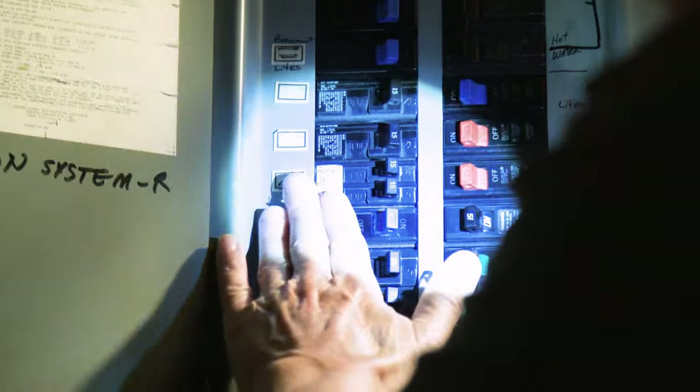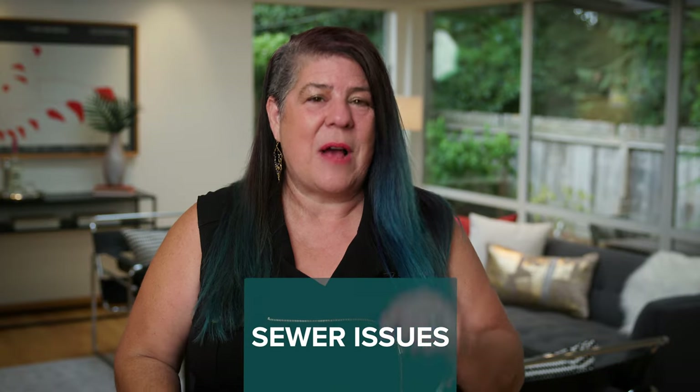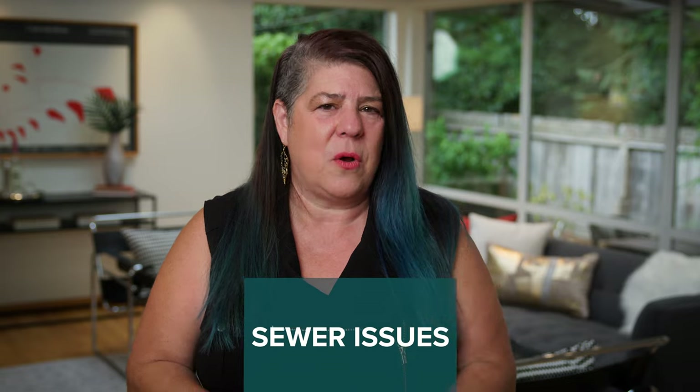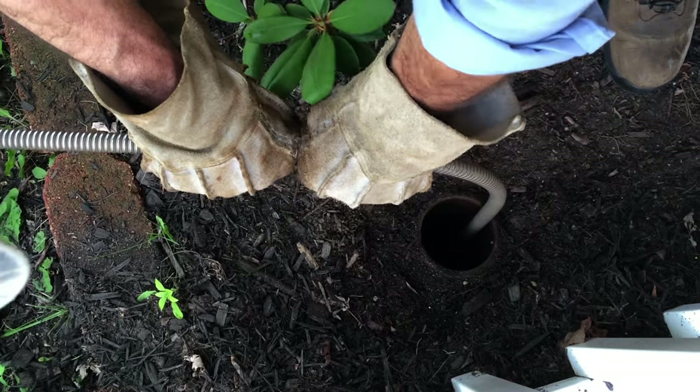Number two, electrical: modern as these homes can be, they were built before the era of computing. The electrical can be tricky, and many non-updated homes are lacking three-pronged grounded outlets around the home. It's pretty common to have to make upgrades to get connected to modern technology. Number three, sewer issues: interestingly, I've seen more sewers fail on these homes than older homes. Many mid-century homes in Seattle have concrete sewer lines instead of clay, which you find in more craftsman-style homes. Concrete lines tend to fail faster and have more issues than older clay pipes. Be sure to do a sewer scope when buying a home of this era, and know that if you find concrete or clay sewer lines, they may need to be replaced sooner rather than later.